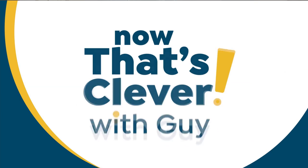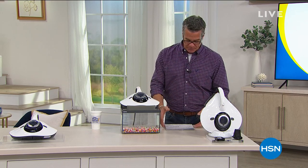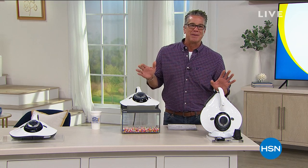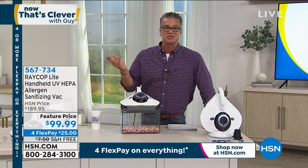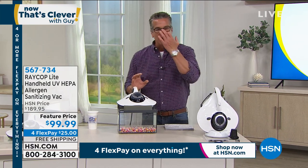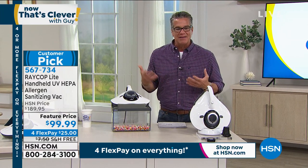Back to Now That's Clever. This is our pick of this hour. This thing is amazing — I watched it two or three times before I finally bought one. I'm not a crazy clean freak, but I am about my bedding and furniture. I realized there's really no way to clean bedding, sofas, furniture, pillows, pet beds — you can't put your mattress in the washing machine or your sofa. As far as odors and all that nasty germy stuff, there's really only one way to sanitize it, and that's with this Raycop Light.